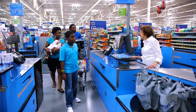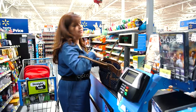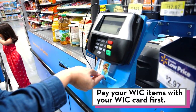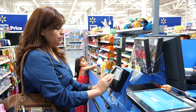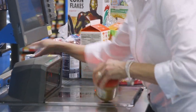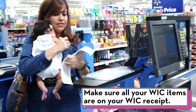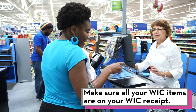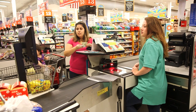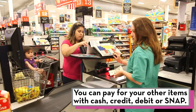You're ready to check out. In many stores, registers that accept WIC will have a sign or symbol. You will pay for your WIC items with your WIC card first. The cashier will tell you when to insert your card into the card reader and enter your PIN — do not pull the card out until the cashier tells you to. The cashier will show you a receipt with your scanned WIC items. Make sure all the WIC foods you bought are on it, then hit the Approve button. After you pay for your WIC items, you can pay for your other items with cash, credit, debit or SNAP.